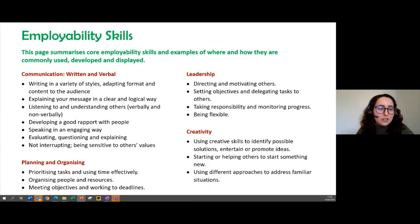You're probably already practicing or honing these skills in what you're doing. To give a quick overview: communication — whether written or verbal — this might be writing in a variety of different styles for different purposes, adapting the format and content to your audience, but also verbal communication, speaking in an engaging way, practicing active listening, whether communicating your research or giving a presentation. This is one of the most common employability skills.